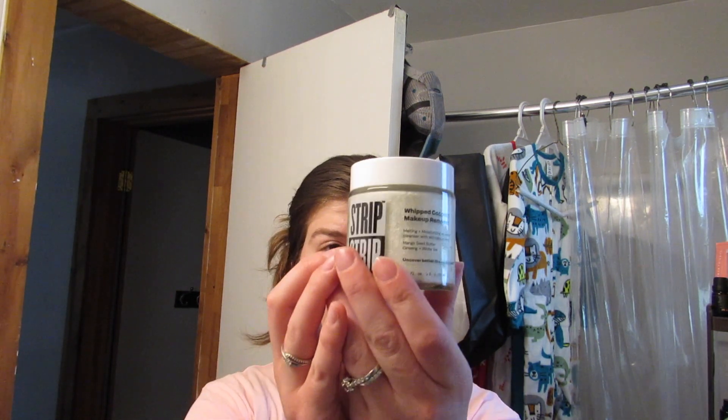Also I wanted to show you this — I have never heard of this brand before but they were doing a giveaway on their Instagram. It's from Strip Makeup — it's their whipped coconut makeup remover and it comes in really cute packaging. You open it up and this is what it looks like. Let me know if you have tried this and if you liked it.